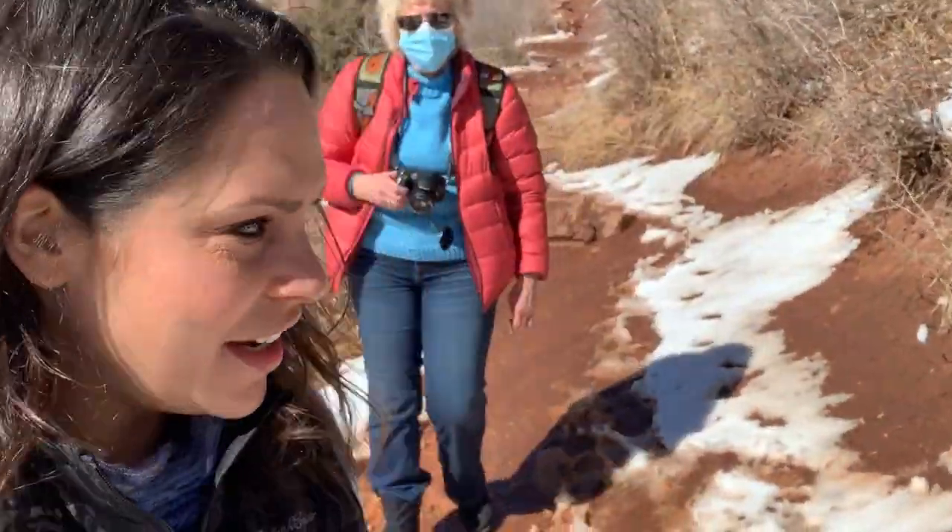This is what's crazy about Colorado — it's like snow on the trail, but with the sun, it's so warm.